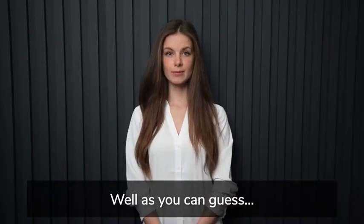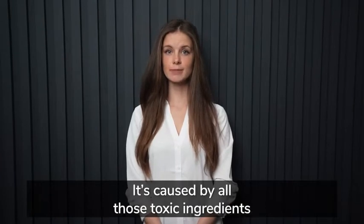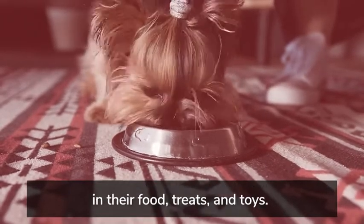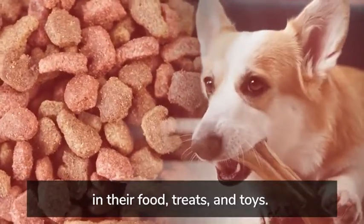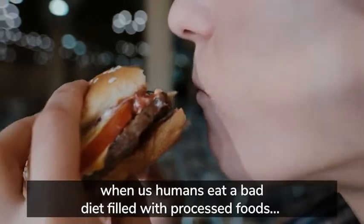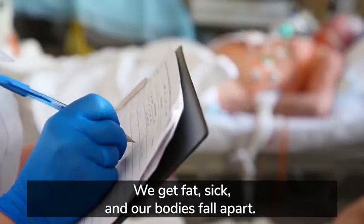And how does it happen? Well, as you can guess, it's caused by all those toxic ingredients your dog has been accidentally consuming for years in their food, treats, and toys. And they result in exactly what happens when us humans eat a bad diet filled with processed foods — we get fat, sick, and our bodies fall apart.